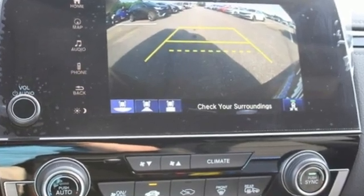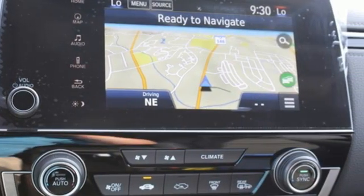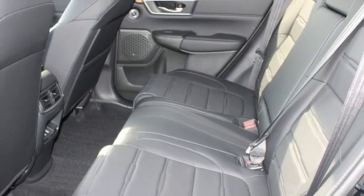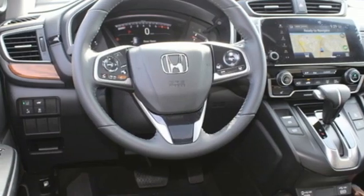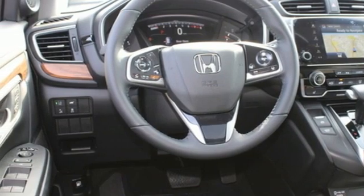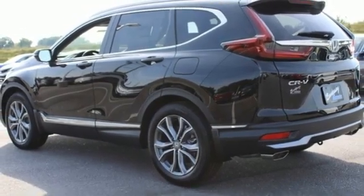Intercooled turbo inline four-cylinder engine, front heated leather bucket seats, streaming audio, auto-dimming rear view mirror, dual zone climate control, inductive device charging, external memory control, hands-free lift gate, remote engine start, and integrated navigation system.